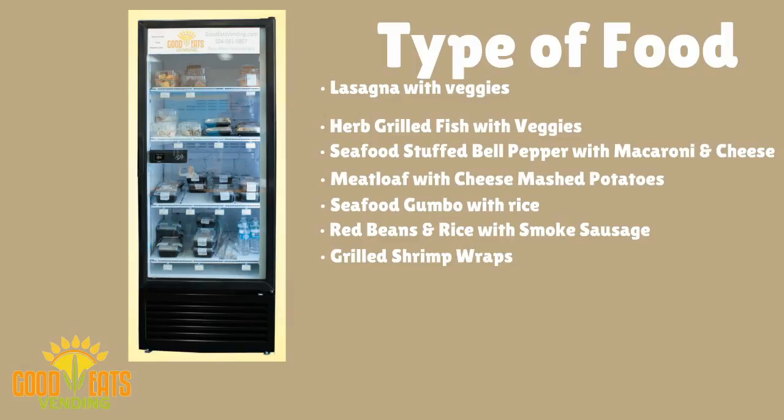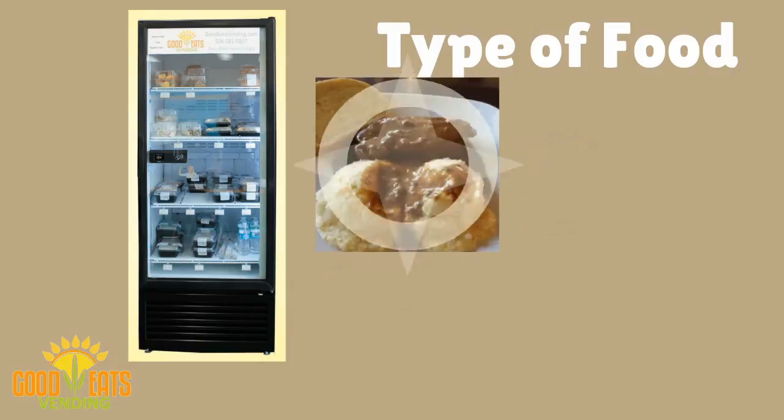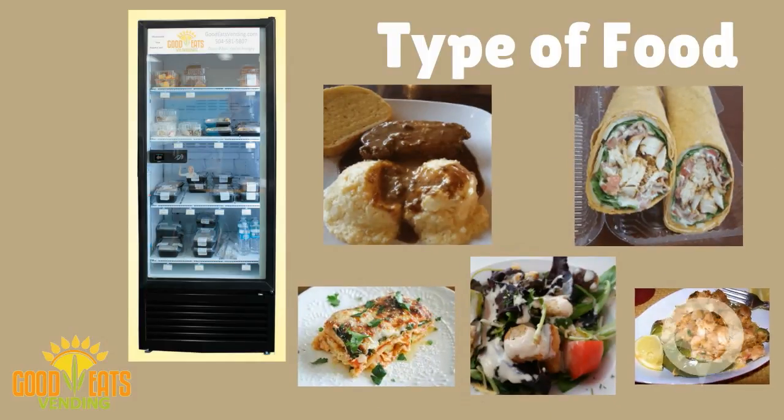Grilled shrimp wraps, salad with grilled chicken, strawberry shortcake, yogurt, and many more healthy options. Great home cooked flavor right at your fingertips.